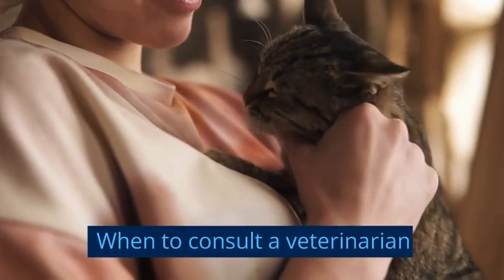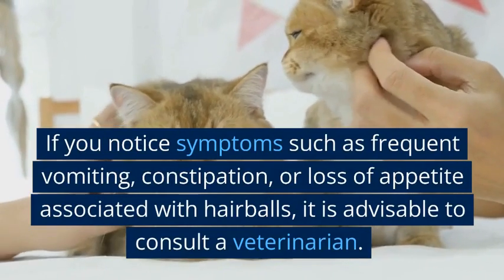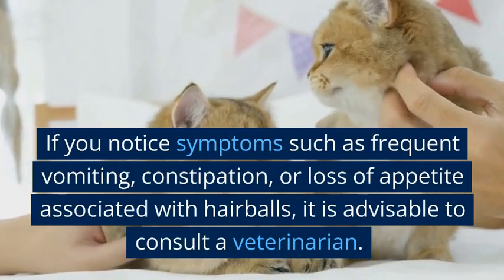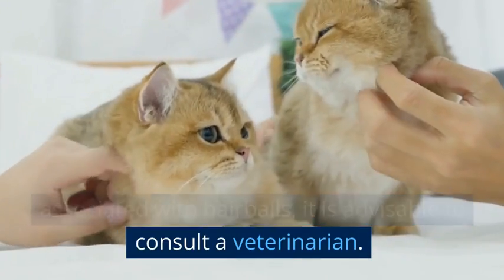If you notice symptoms such as frequent vomiting, constipation, or loss of appetite associated with hair balls, it is advisable to consult a veterinarian.